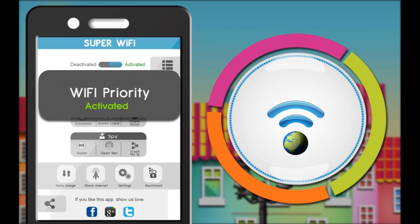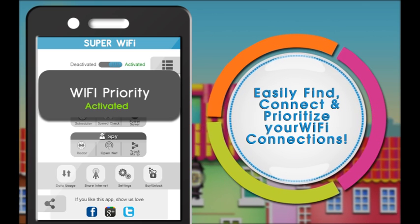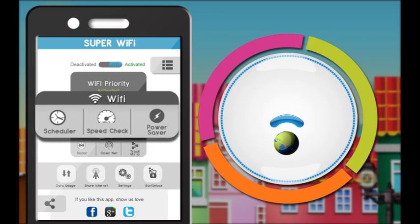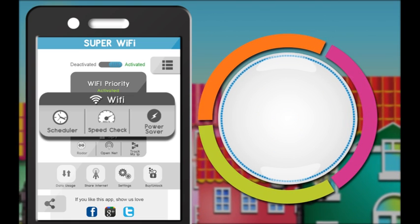Now locate and connect to the best available network in your range conveniently with this ultimate app. Advanced features of this all-in-one app help you to easily and effectively manage your WiFi connections.